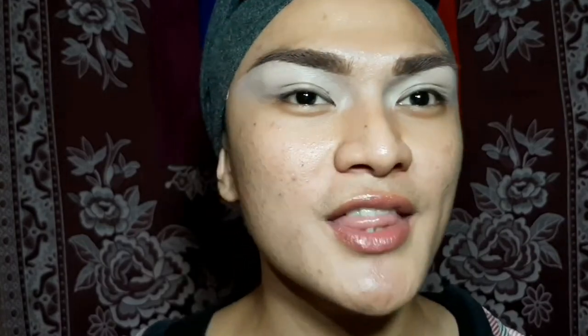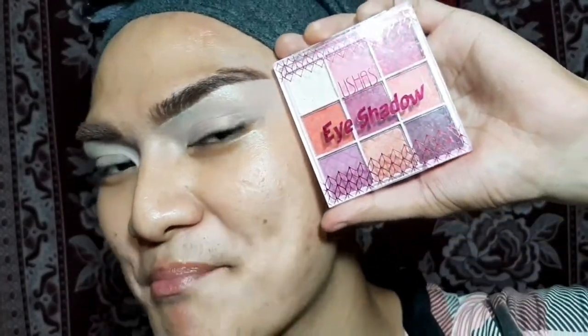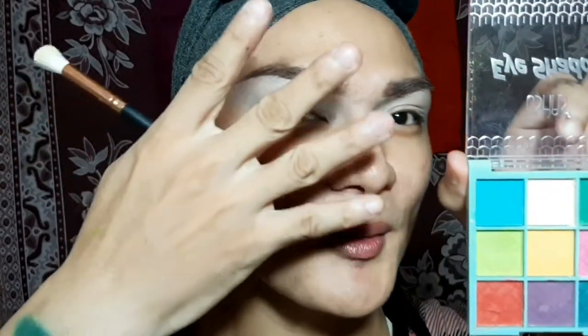For this look I'm taking my MAC Prep and Prime. The good thing with concealer is it can act as your eyeshadow primer, which is the next thing we're gonna be doing. For my eyeshadow look, we're working on the right side of my face with the green palette, and for the left side of my face with the pink palette. I'm taking this lighter shade to set my eyes.